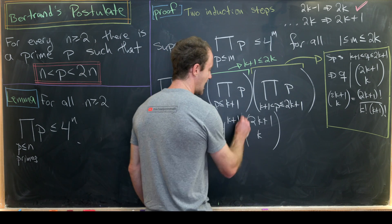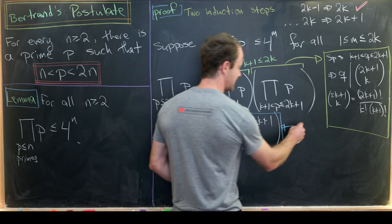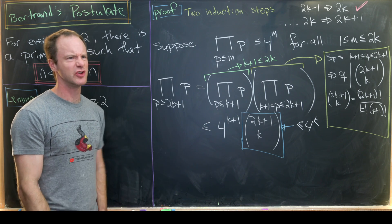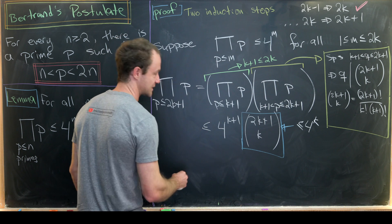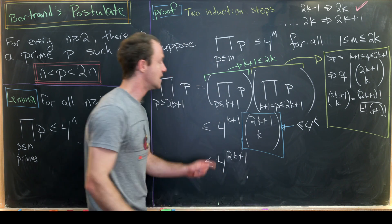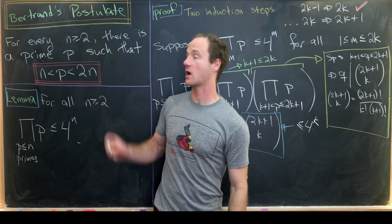This produces an inequality in the correct direction. Via a standard inductive proof, the binomial coefficient 2k plus one choose k is itself less than or equal to four to the k. Combining four to the k plus one and four to the k, we get that the whole product is less than or equal to four to the power 2k plus one — exactly what we needed. So the lemma is proven and we're ready for the main result.